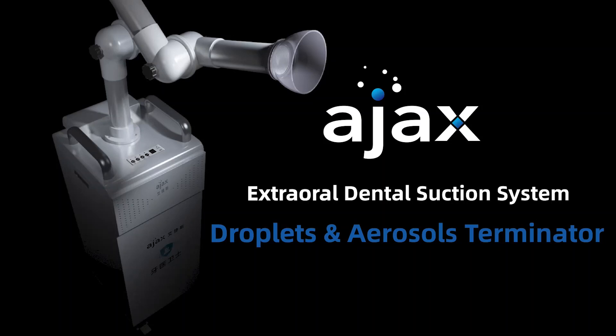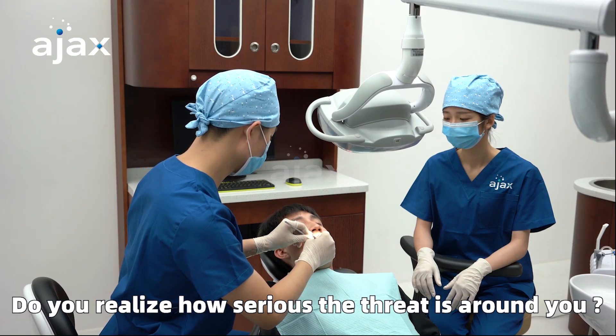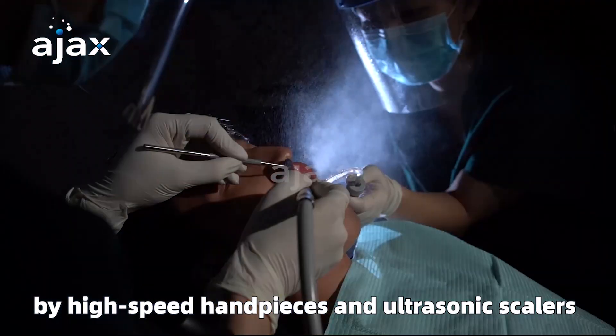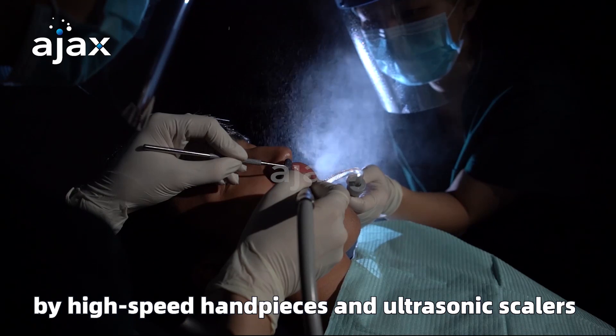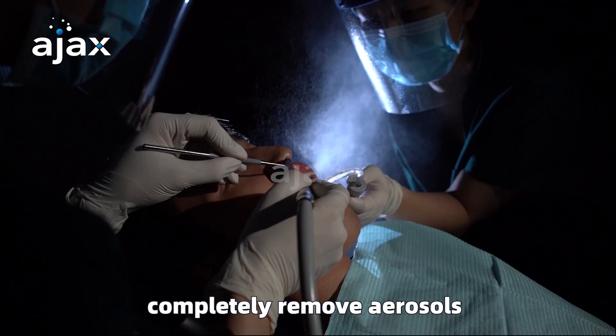Extraoral Dental Suction System — Droplets and Aerosols Terminator. Do you realize how serious the threat is around you? High volumes of droplets and aerosols are produced by high-speed handpieces and ultrasonic scalers. High and low volume suctions cannot completely remove aerosols.